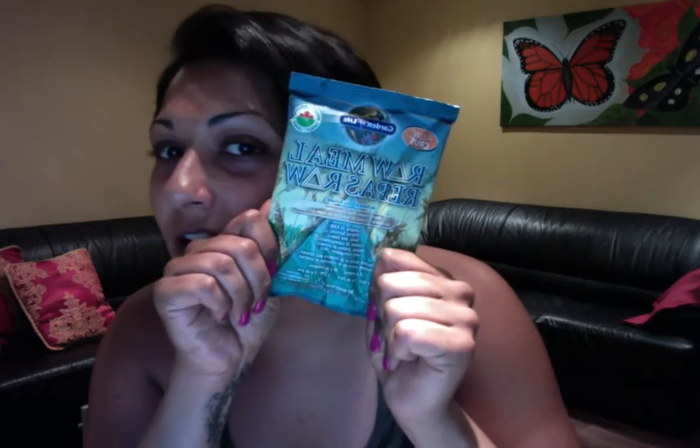I have this pack here. It's called Raw Meal by Garden of Life. And this beauty here is sprouted. It is raw vegan — even better for some of those people. There's 26 grams of protein, 6 grams of fiber, 26 raw sprout seeds and greens. Got 19 vitamins and minerals. This is a complete meal in a pack.